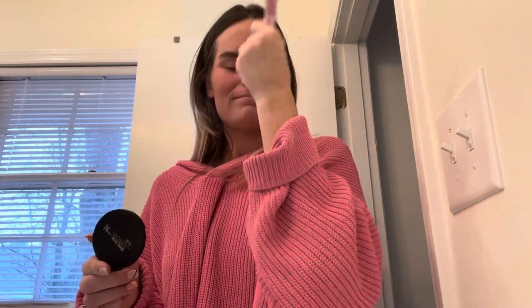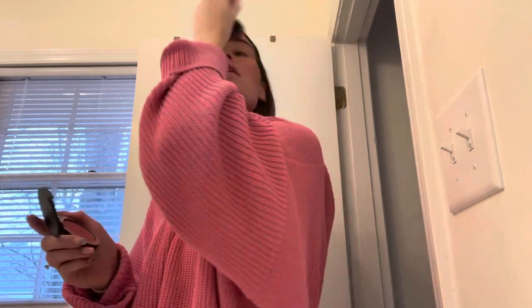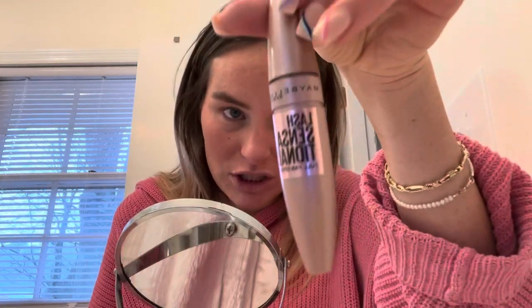Next I go in with It Cosmetics blush — Sweet Cheeks, warm peachy pink. And then I just touch that up on my face. And that's my makeup for church.